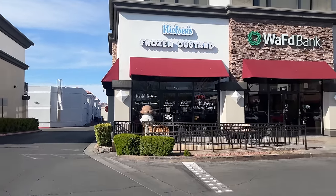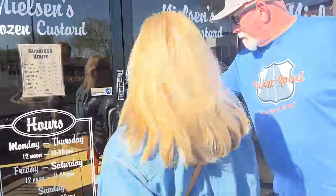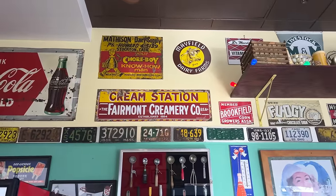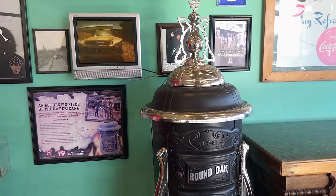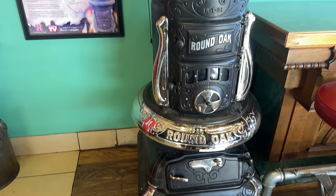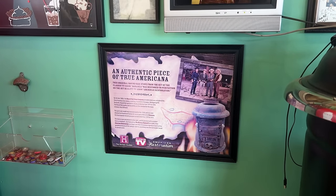I had a great time at the Golden Knights game, and it's always fun watching my parents pick. Now we've met back up and it's time for some Nielsen's frozen custard. Nielsen's has a location in Red Rocks that you've seen us visit several times, but we're at their original location in Henderson, and this place is so much fun. I love the turn of the century atmosphere in here, and they have an original antique stove that was restored on the History Channel show American Restoration. How cool is that?